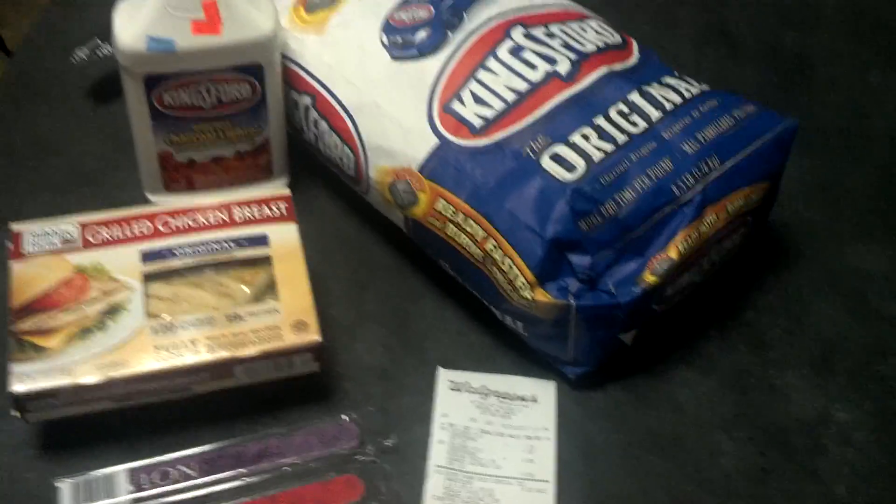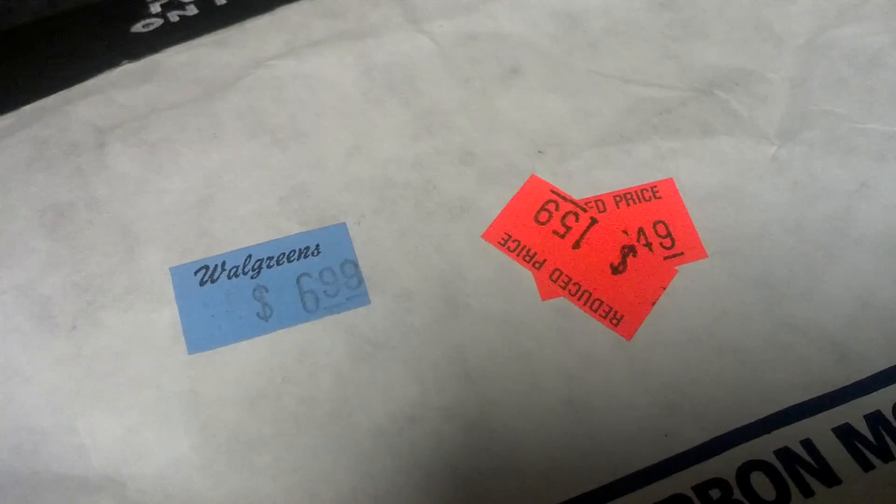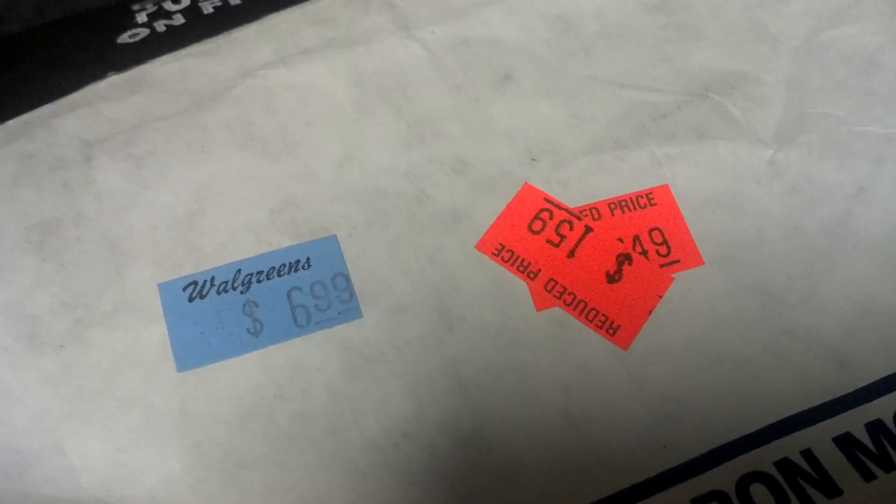I'd actually been eyeing this charcoal for quite some time. It was originally priced at $6.99, then they brought it down to like $3.49, and then they reduced it again down to $1.59. And the same thing goes with the lighter fluid.